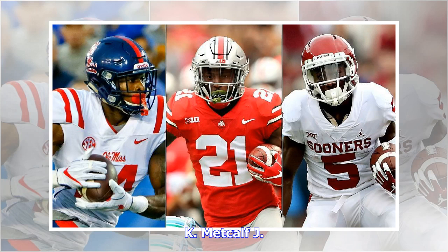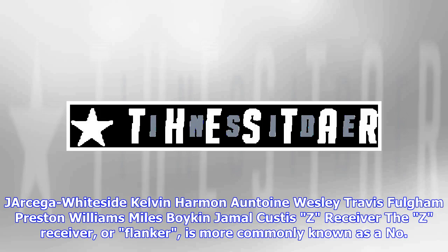Hakeem Butler, D.K. Metcalf, Jarchega Whiteside, Kelvin Harmon, Antoine Wesley, Travis Fulgham, Preston Williams, Myles Boykin, Jamal Custis.